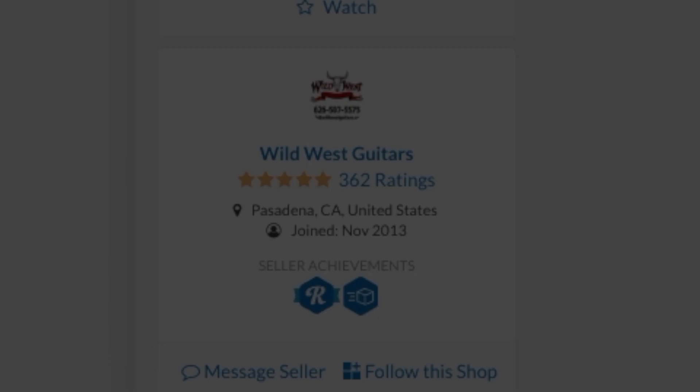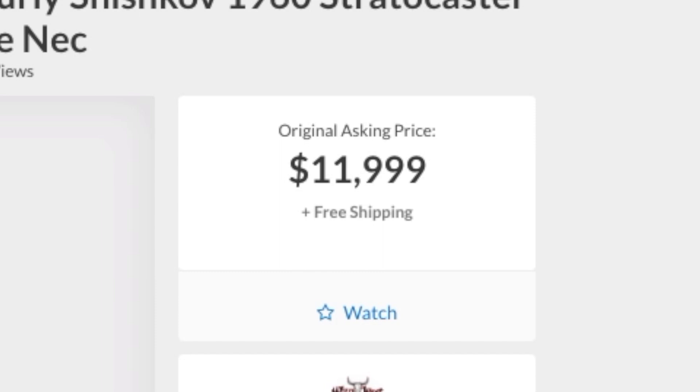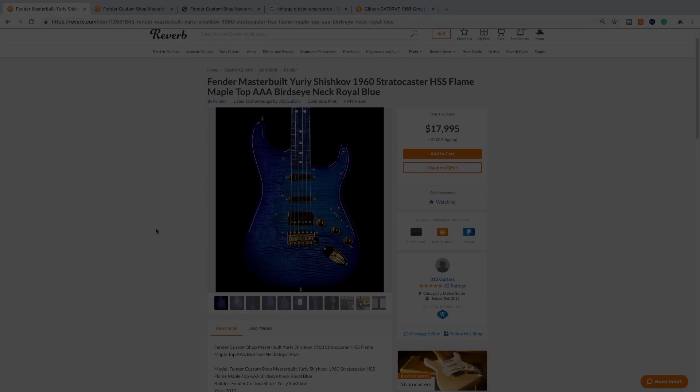This is not the first time this instrument has been for sale - it was first listed by Wild West Guitars at $11,999. I'm not quite sure what happened, but 312 Vintage Guitars ended up getting it - maybe they purchased it or the original buyer traded it in. Wild West Guitars always seems to buy and market these Yuri Shishkov masterpieces. If you're wondering why it's now $6,000 more expensive, that's just how it goes with a guitar like this - you're not really paying for the woods or materials, you're paying for rarity, beauty, and what it represents.